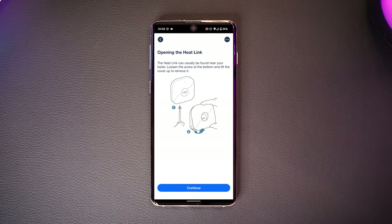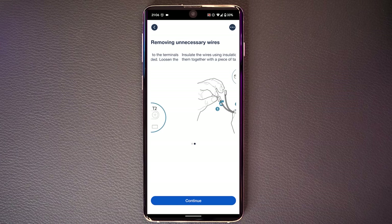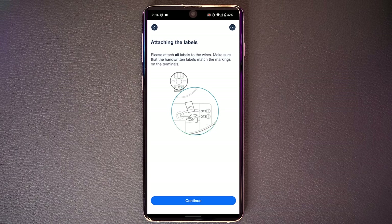I'm not going to lie. If you get this wrong, you will fry your boiler's CPU. It will be very expensive simply by getting the cables the wrong way around. I personally am capable of doing this because I know a plumber and he walked me through it, as well as the very good instructions from Tado. If you are not capable of doing this sort of thing, don't even try.